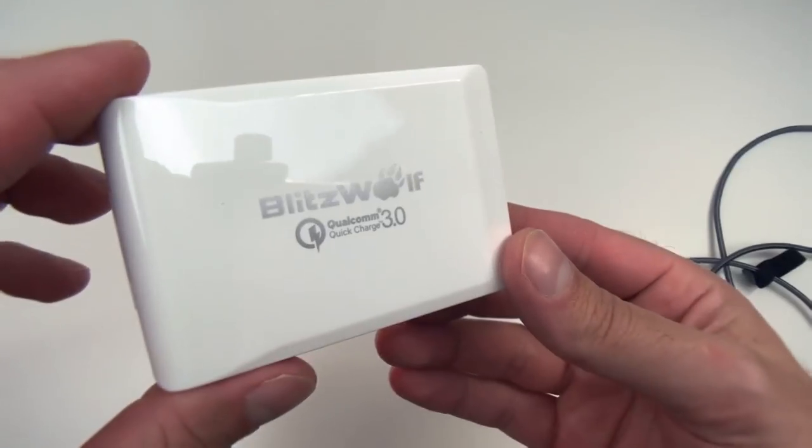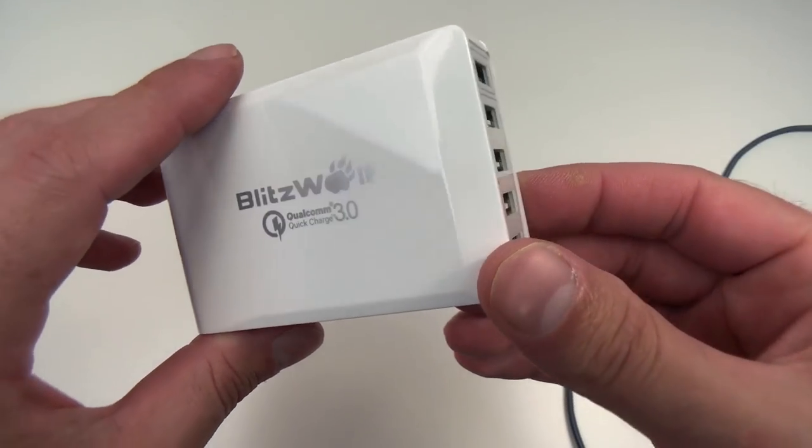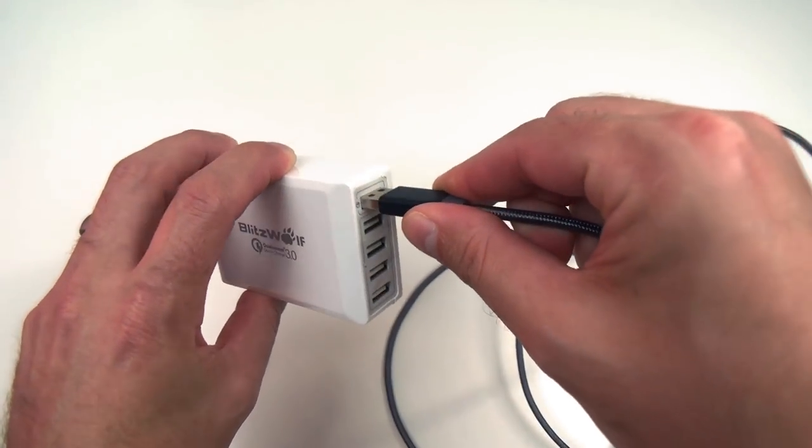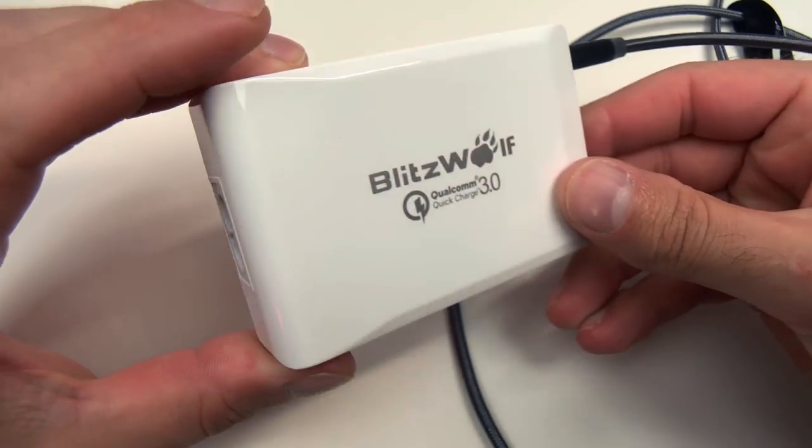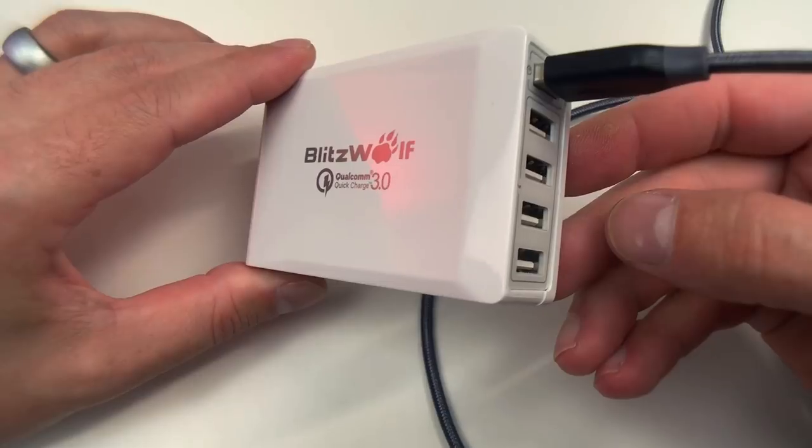This is the 5-port quick charge charging base from Blitzwolf. Normally it takes a little over three hours to fully charge my iPhone 7 Plus, but with this I was able to charge it completely in a little under an hour — which is crazy fast. Not only is it fast, but it's small and compact so you can discreetly keep it on your desk.